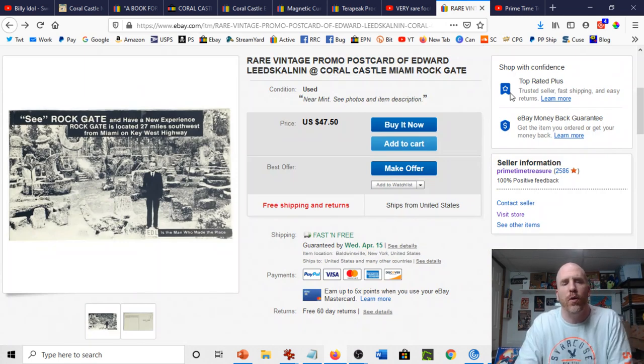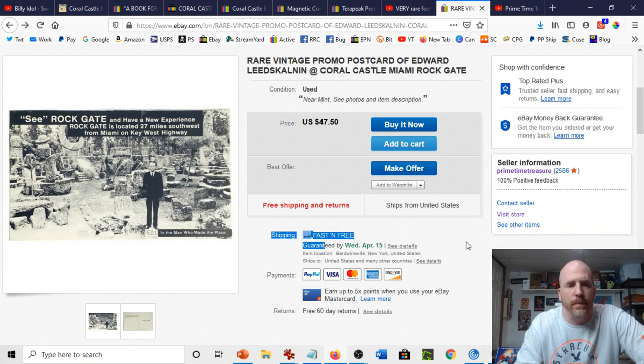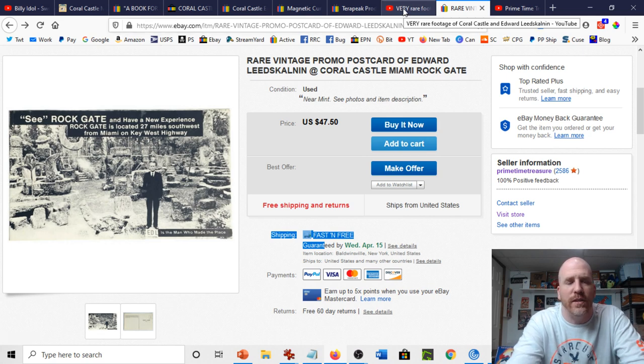That brings me to my postcard. I currently have it listed for $47.50 and I have three watchers on it right now. If you're interested, I'll put the link down in the description section for as long as it's up. This truly is a rare postcard — I've never seen another example of this postcard with him on it with that advertising promo. I think it's a beautiful piece that someone who collects his type of stuff is really going to enjoy.